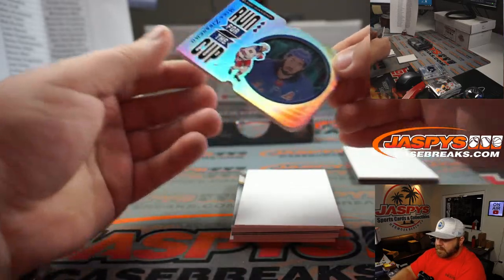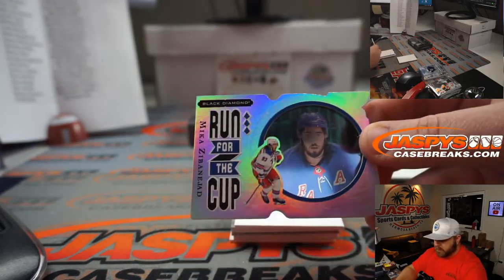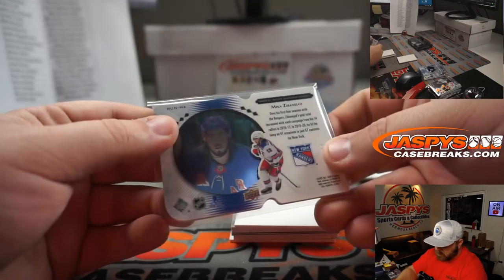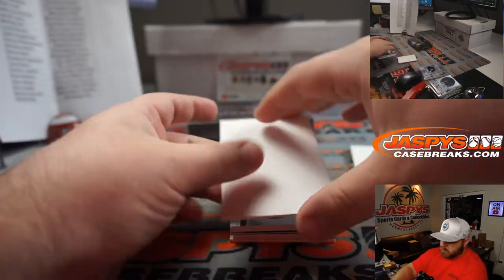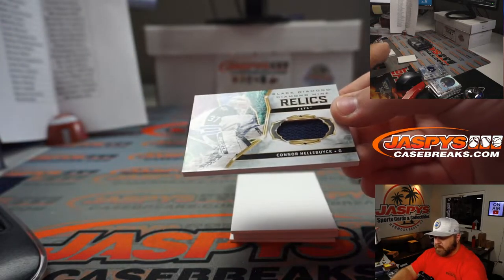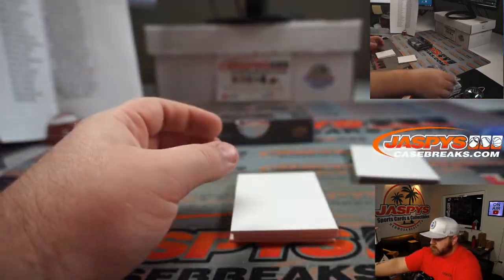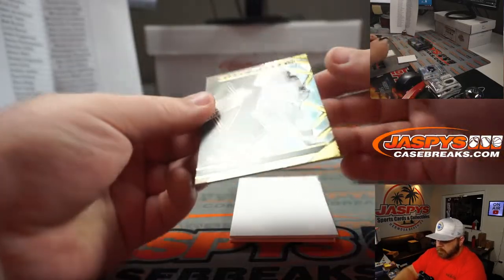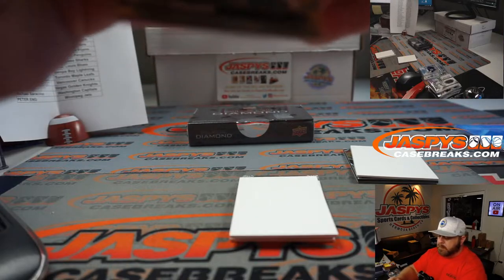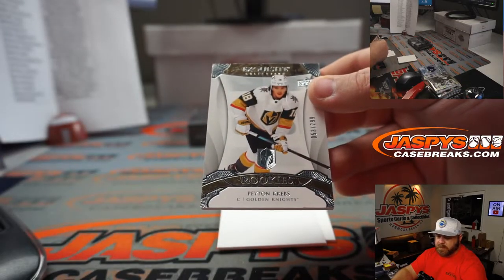Die-cut Mika Zibanejad for the Rangers — Run for the Cup — New York Rangers, Adam Kupperman. Conor Hellebuyck Black Diamond Relics for the Jets — Peter Eng. Artemi Panarin, 5 out of 99, Fred Mann himself, Rangers — Adam Kupperman. And Peyton Krebs, 53 out of 299, for the Golden Knights — Nick Talwock.